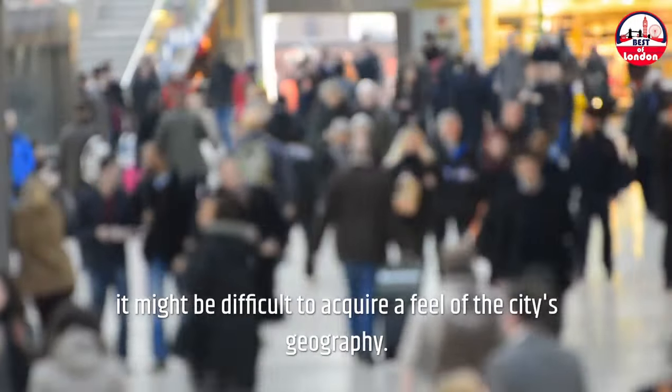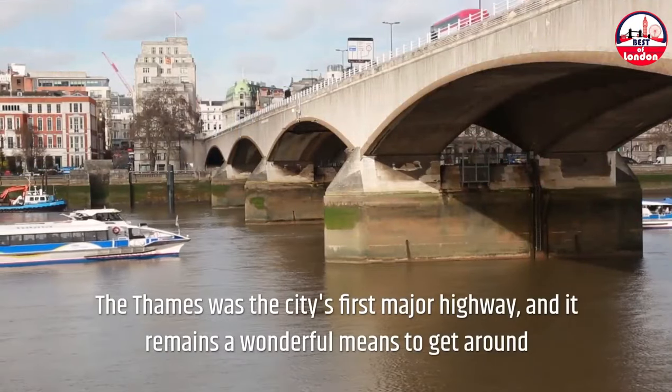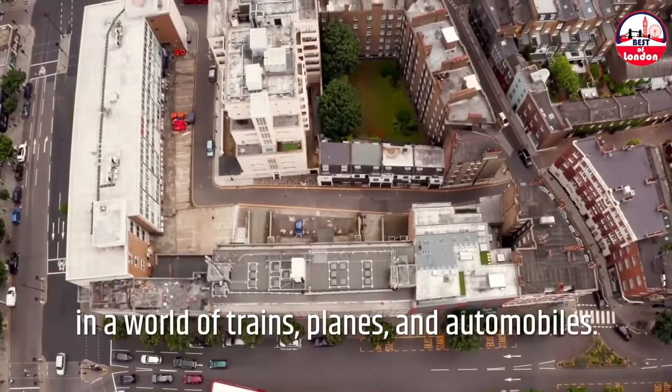The River Thames. The Thames was the city's first major highway, and it remains a wonderful means to get around in a world of trains, planes, and automobiles. River buses connect piers quickly and frequently, and you can pay with an Oyster Card. River cruises include hop-on, hop-off excursions, narrated sightseeing tours, and afternoon tea cruises, among others.